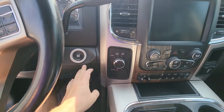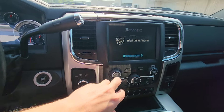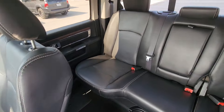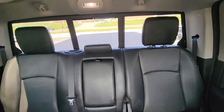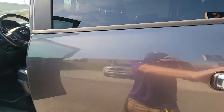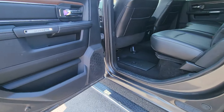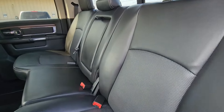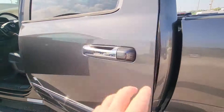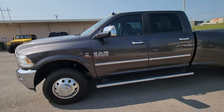I'll go ahead and start her up for you. I think it's important that you have a chance to look at everything. Door panels aren't tore up. Seats in the back — this is a solid truck. It's one of the nicest conditioned used trucks out there, heavy trucks, that you can get for under $50,000.